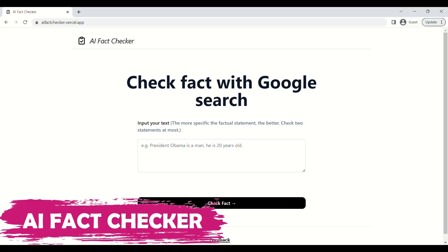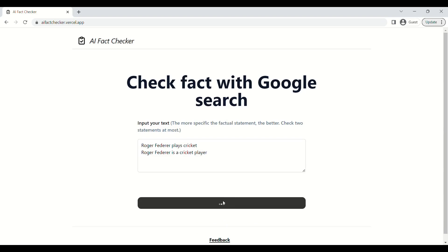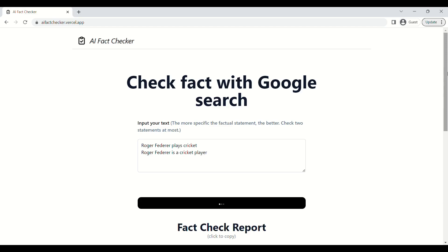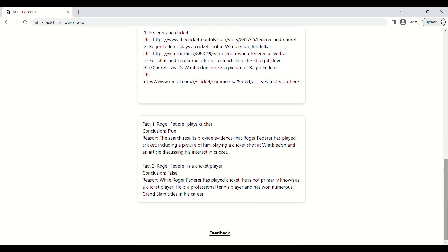Our ninth tool is AI Fact Checker. It uses sophisticated AI to check the credibility of content. It can check facts reported in the news as well as claims that circulate on social media to ensure their accuracy. It also provides transparent information about its sources and is designed to help users access accurate information and combat misinformation.